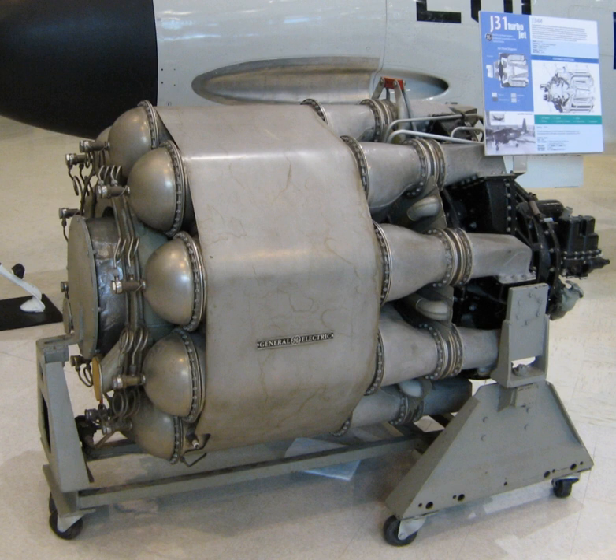Performance specifications: Maximum thrust — 1,650 lbf. Overall pressure ratio — 3.8:1. Air mass flow — 33 pounds per second at 16,000 revolutions per minute. Turbine inlet temperature — 1,220 degrees Fahrenheit. Specific fuel consumption — 1.2 lb/(lbf·hr) (0.1223 kg/(kN·hr)). Thrust-to-weight ratio — 1.94:1.